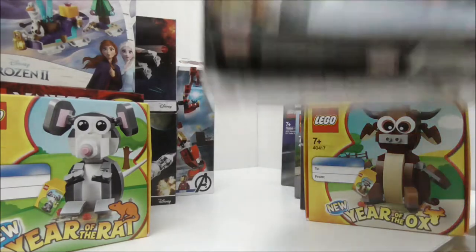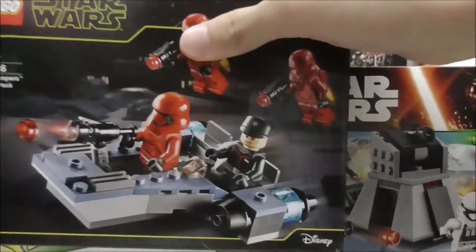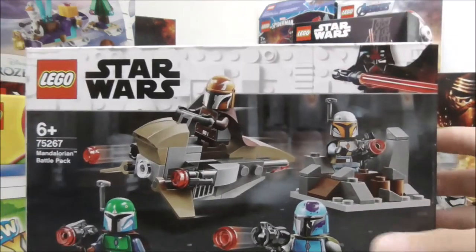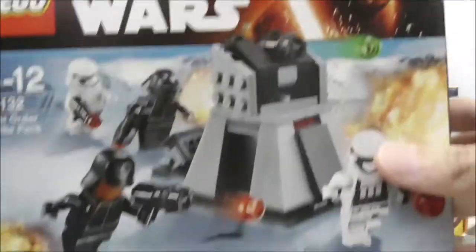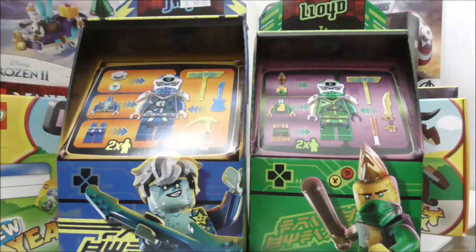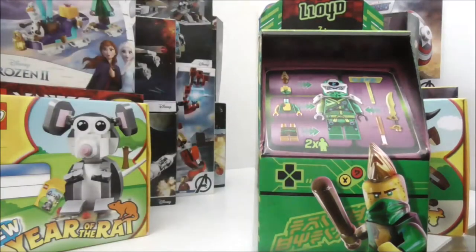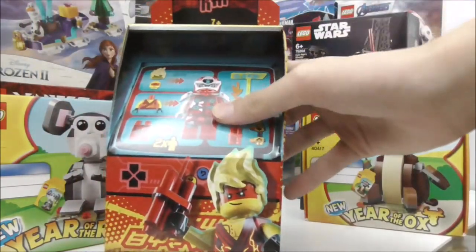The next sets are battle packs. I have the Sith Trooper battle pack from 2020, the Mandalorian battle pack also from 2020, and an older one — the First Order battle pack. Moving on, I have Ninjago sets: the Ninjago Arcade Pods. I have the Jay Arcade Pod, the Lloyd Arcade Pod, and the Kai Arcade Pod. These haven't been opened yet.